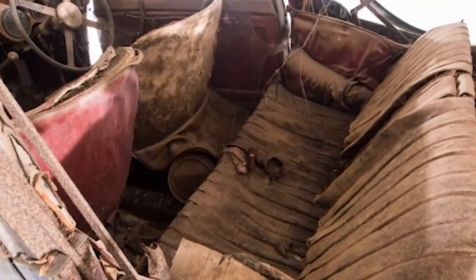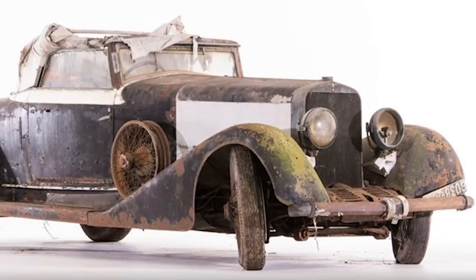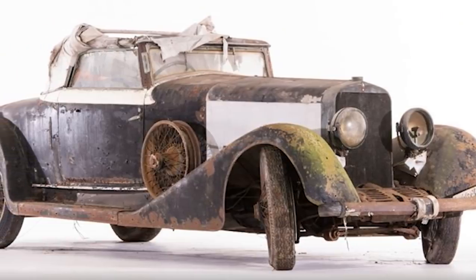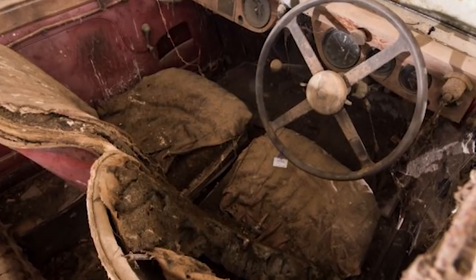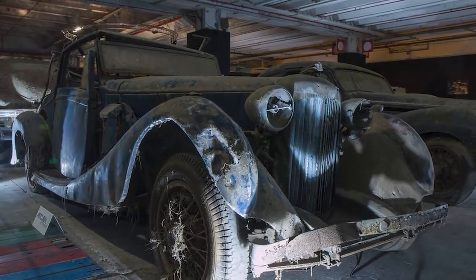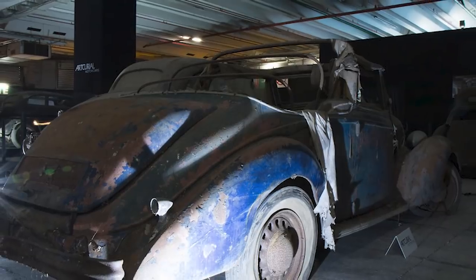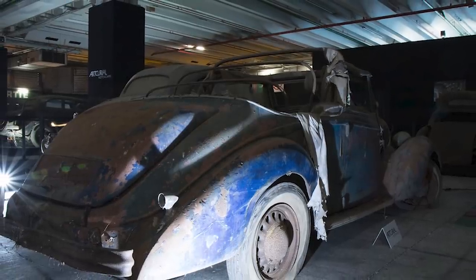This is a four-seater version of the car, and so it came from the luxury end of the range. Not long after that glorious moment at Le Mans, Lagonda experienced serious financial difficulties and was rescued by Bentley. This car dates back to a time before the takeover, and although it was forgotten in a shed for decades, it still fetched over $100,000 when it went to auction in 2015.